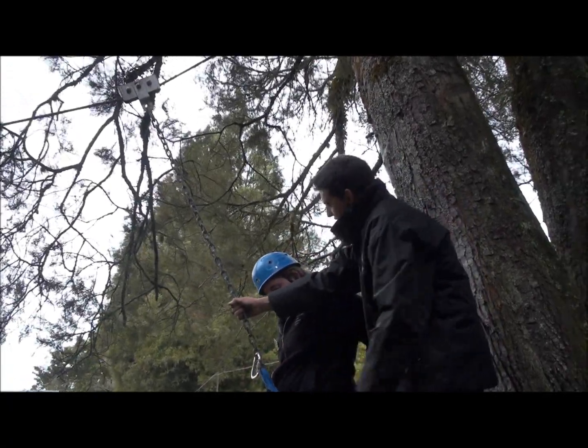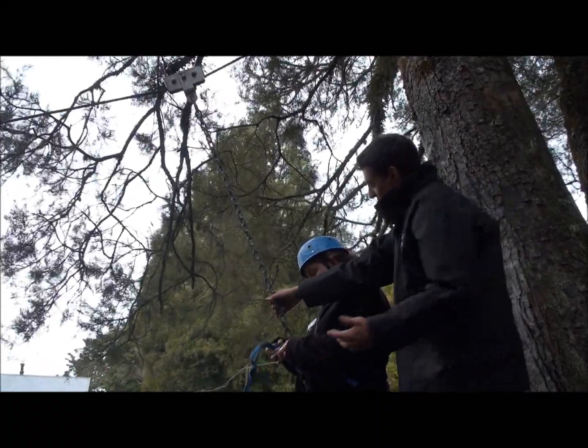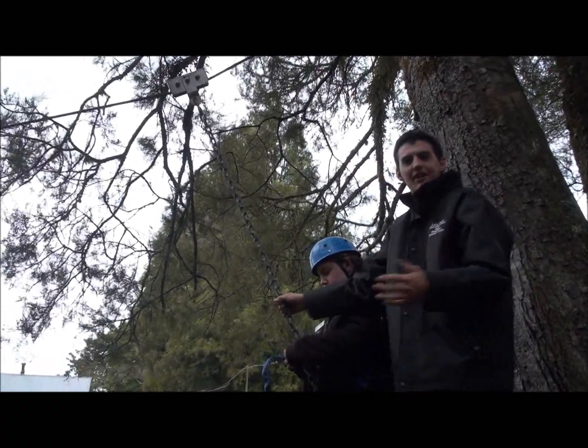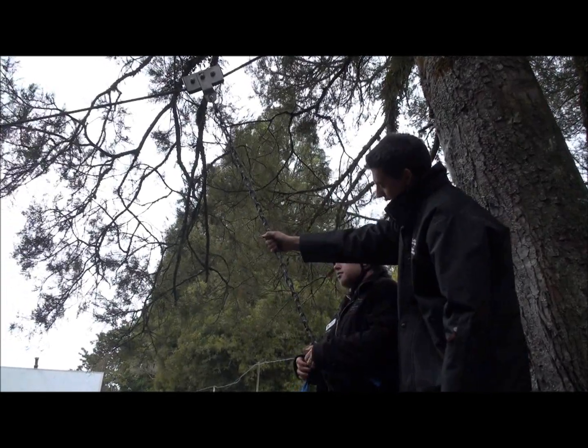Renee, if you want to put that around you and then clip it into this carabiner just here. The reason I do that is it obviously prevents any trouble with sexual harassment or anything like that — for example, hugging a child. We don't want that to happen, so they can do it for themselves, making sure they do the carabiner up.